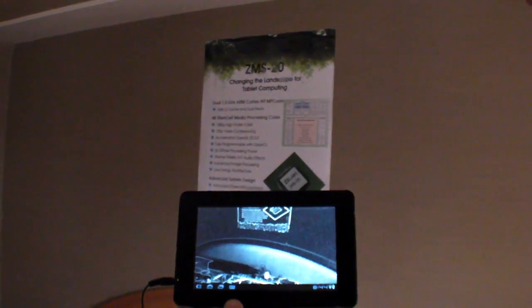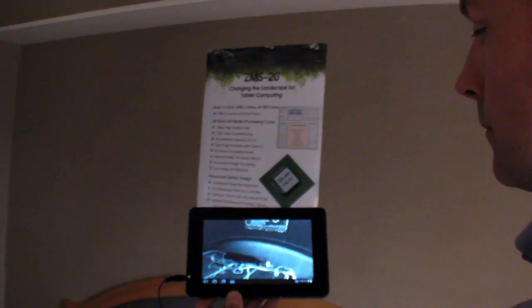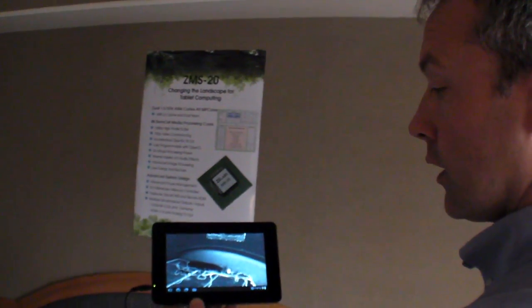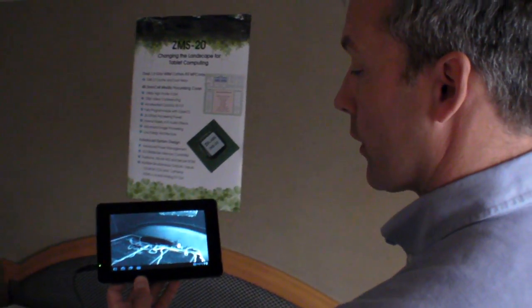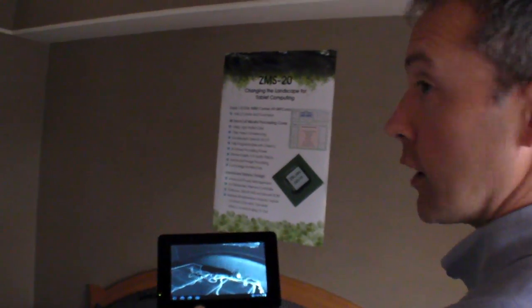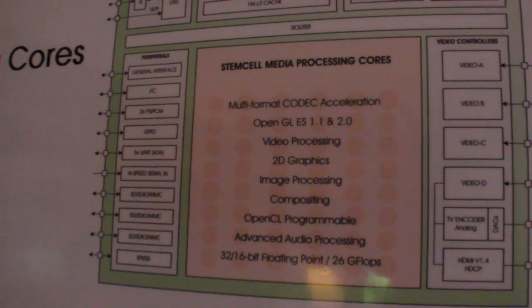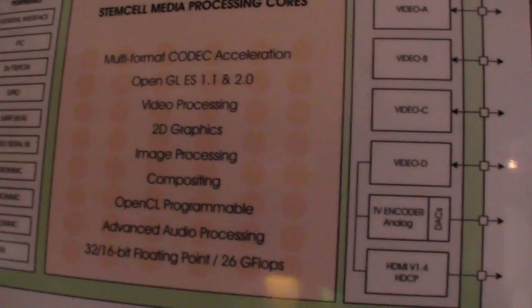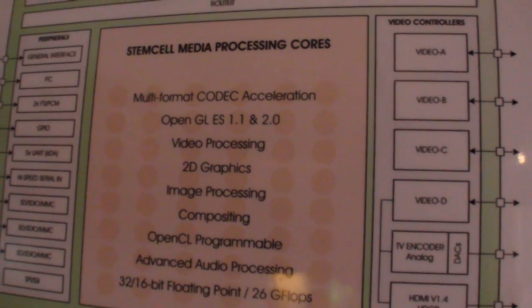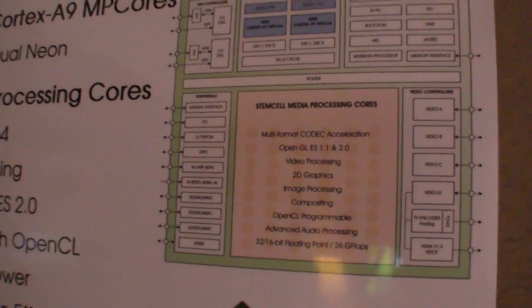The StemCell array can be used for video, but it can also be for anything. We have a very high-performance 26 gigaflop StemCell array. This array is 48 separate cores, and we program those up to provide industry-standard libraries. As a developer, if you want to create your own applications that tap into that acceleration, you can do that via OpenCL.